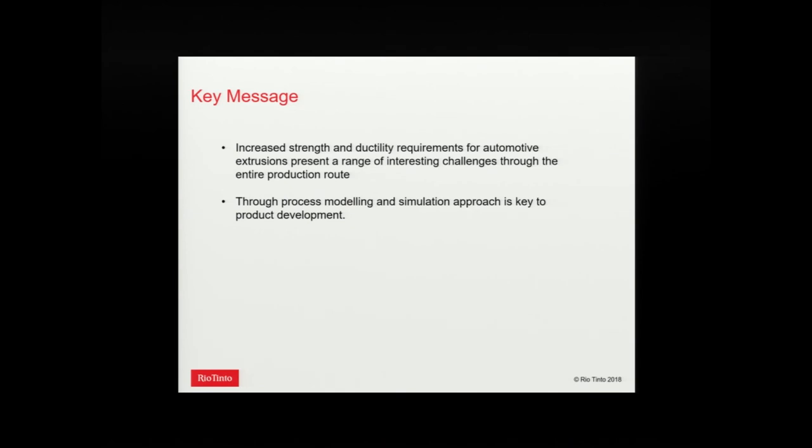That's my final slide. As this is a plenary, I don't want to draw detailed technical conclusions. But it's pretty obvious that with the demands for higher strength and higher ductility for automotive extrusions, it presents an interesting set of challenges for the whole process route — for the billet supplier, the extruder, and the manufacturer. The good news is there's plenty of work for grad students and metallurgists for many years to come. We're pretty convinced the approach to solve these problems is through-process modeling.